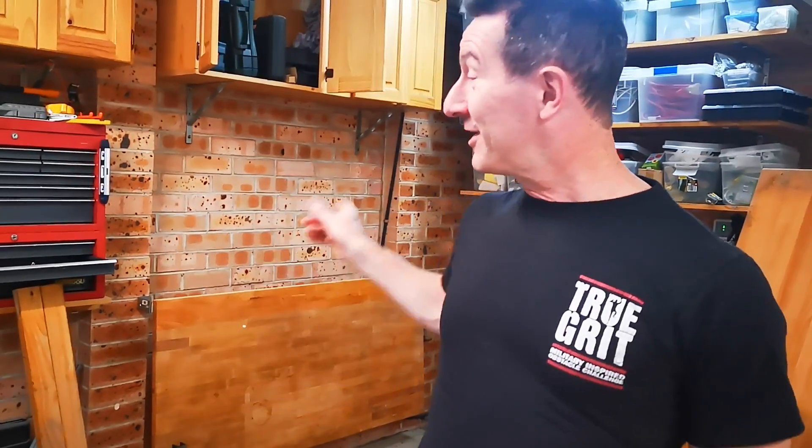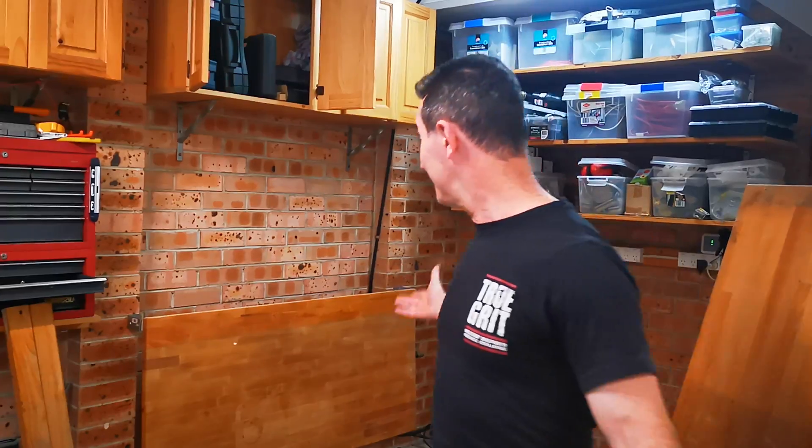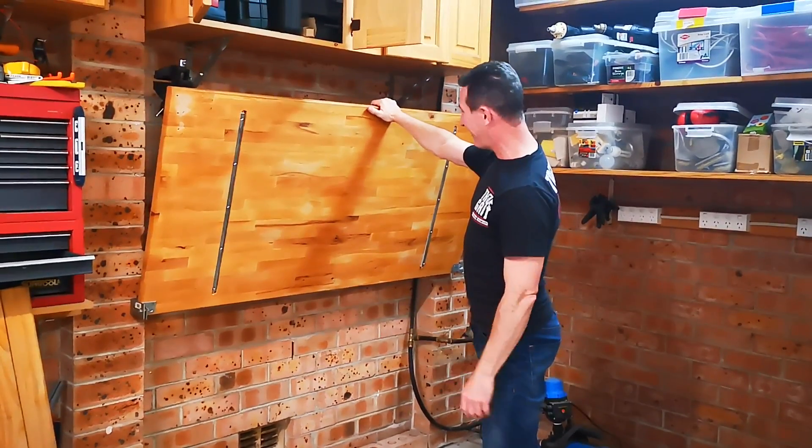Hi, little known fact about the old EEV blog lab bench — it's hinged. Check it out. Look at this. What a beauty. Bobby Dazzler, huh? Look at that.